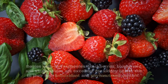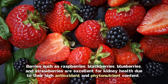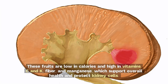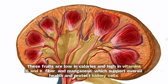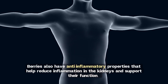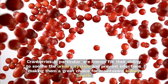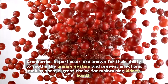8. Berries. Berries such as raspberries, blackberries, blueberries, and strawberries are excellent for kidney health due to their high antioxidant and phytonutrient content. These fruits are low in calories and high in vitamins C and K, fiber, and manganese, which support overall health and protect kidney cells. Berries also have anti-inflammatory properties that help reduce inflammation in the kidneys and support their function. Cranberries, in particular, are known for their ability to soothe the urinary system and prevent infections, making them a great choice for maintaining kidney health.